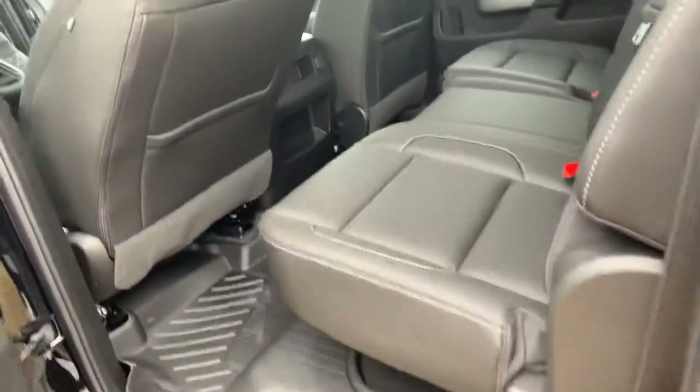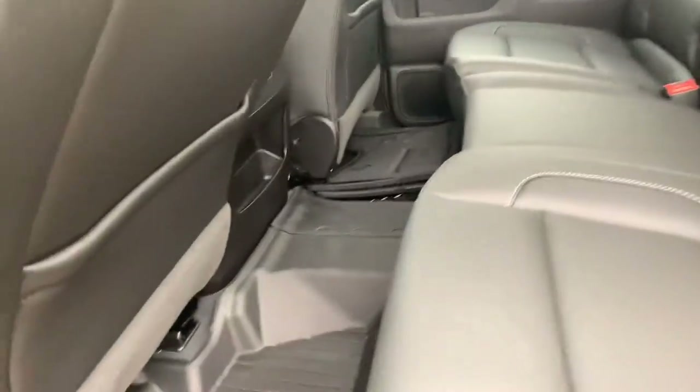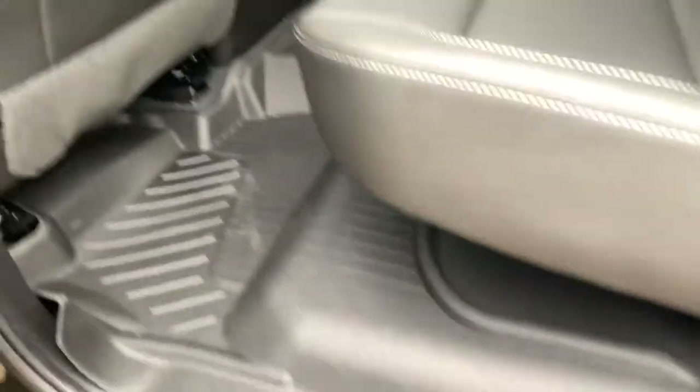Hop inside — you also get the jet black leather interior, and this does come with the floor liners.